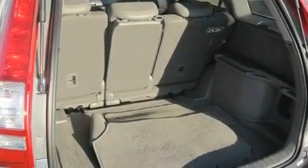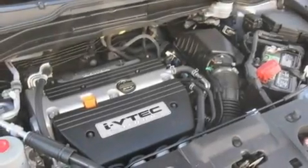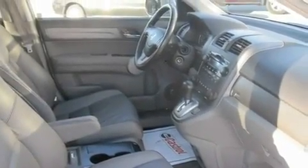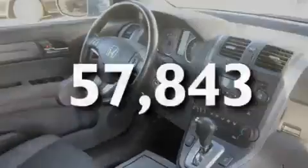Its top features include a power moonroof, heated seats, cruise control, a CD player, leather seats, a multi-link rear suspension, 17-inch alloy wheels, a low-tire pressure indicator, heater vents for rear-seated passengers, and this vehicle has fewer than 58,000 miles on the odometer.